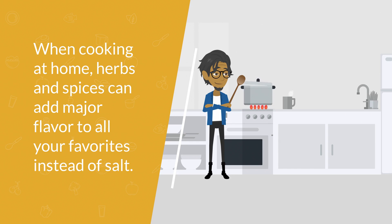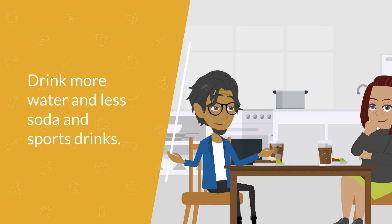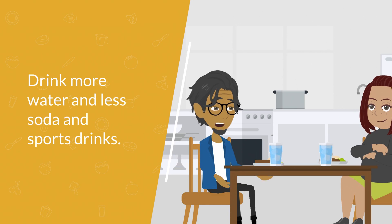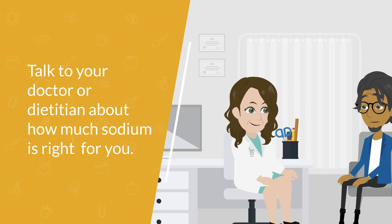For drinks, think more water and less soda and sports drinks, which have added sodium. Talk to your doctor or dietitian about how much sodium is the right amount for you.